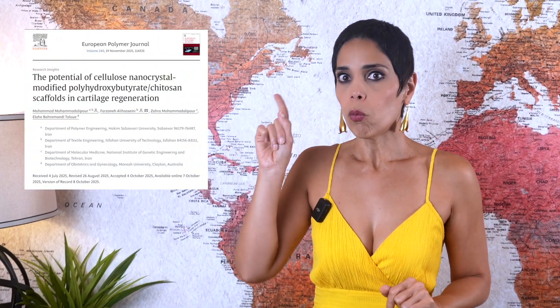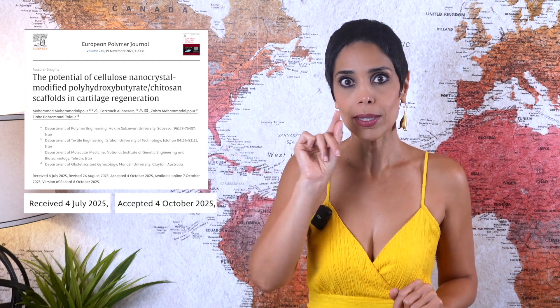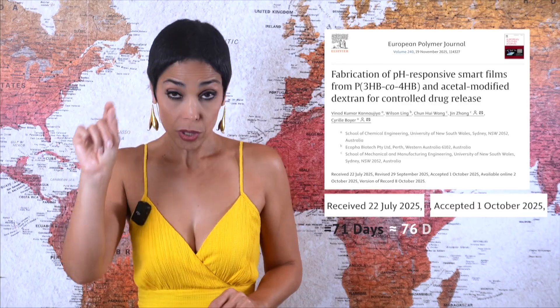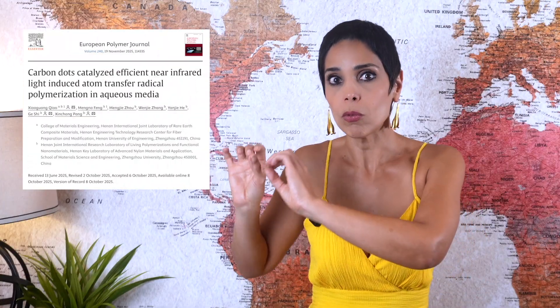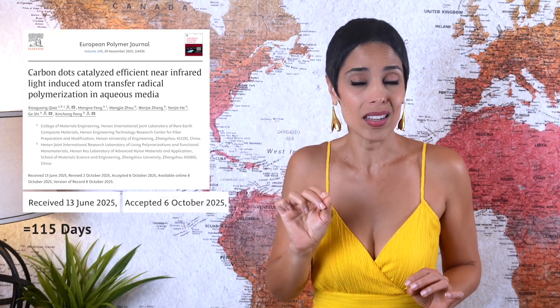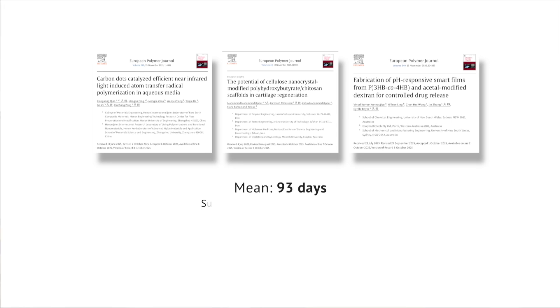Let's test that against real articles from a recent issue of the European Polymer Journal. Example 1 was received on July 4th, 2025 and accepted on October 4th, 2025 — that is 92 days, longer than the reported 76. Example 2 was received July 22nd and accepted October 1st — 71 days, close to the reported average. Example 3 was received June 13th and accepted October 6th — that's 115 days, significantly longer. Across these three the mean is about 93 days, roughly two weeks beyond the reported 76.